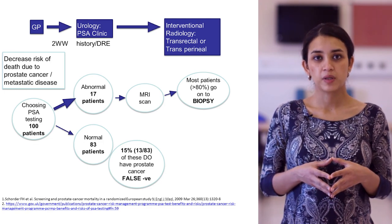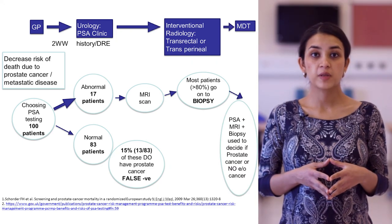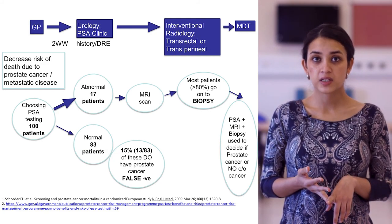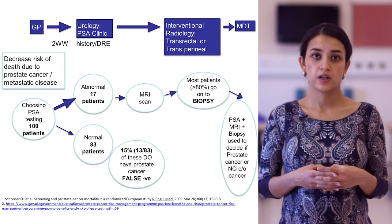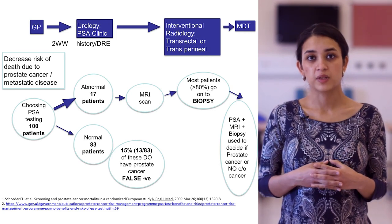The biopsy is usually done by interventional radiology and can be either transrectal or transperineal. A biopsy is not without risks. All this information - the results of the PSA test, the biopsy, and the MRI scan - is brought back to the MDT, and a decision is made whether these are indicative of prostate cancer or actually just a benign pathology.